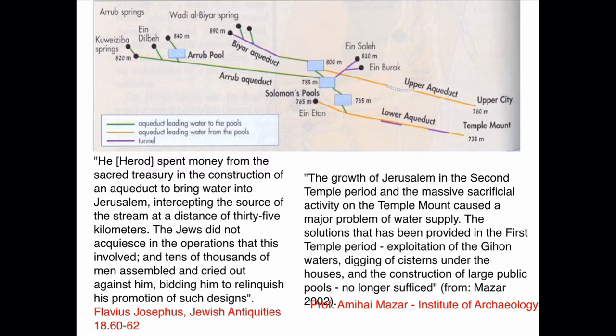Herod — Josephus talks about this. Josephus in Jewish Antiquities book 18 says: 'He had spent money from the sacred treasury in the construction of the aqueduct to bring water into Jerusalem, intercepting the source of the stream at a distance of 35 kilometers.' The Jews did not acquiesce in the operations involved — 10,000 men assembled and cried out against them. That is verifiable archaeological information, not an assumption.